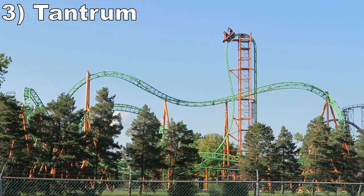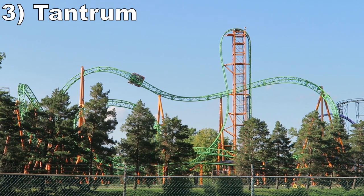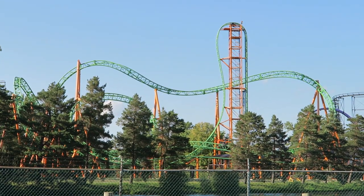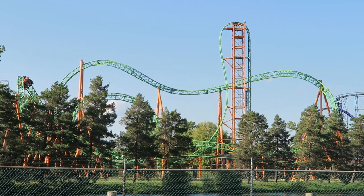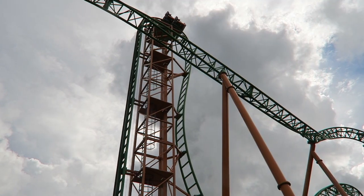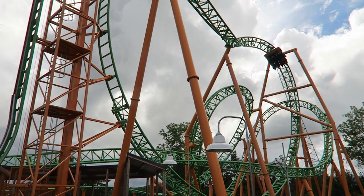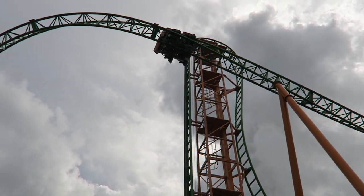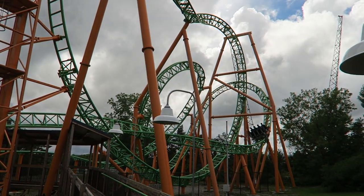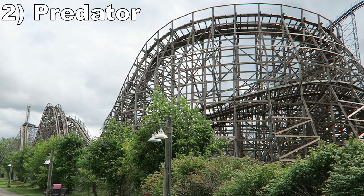Number 3 is Tantrum. This Gerstlauer Eurofighter is a clone of Iron Shark in Galveston, Texas, and it has some nice elements — especially because this one has more freeing lap bars rather than the usual over-the-shoulder restraints. The beyond-vertical drop has some intense ejector airtime and you are launched sky high. You also have a little bit of hang time, some smaller spurts of airtime, and some strong positive Gs on the remaining elements, all paired with a glass-smooth ride. The coaster is pretty short, but the layout certainly packs a punch.